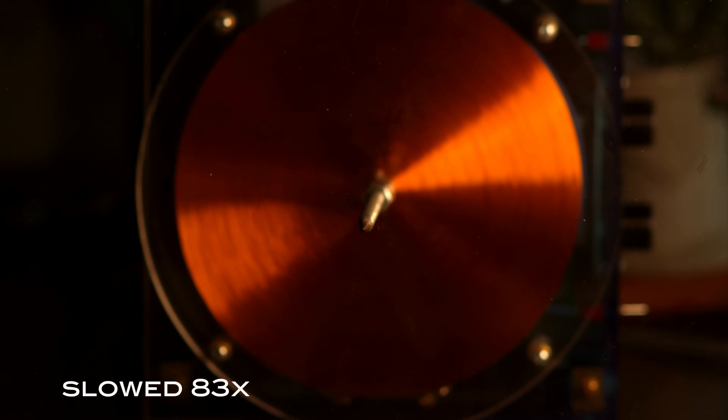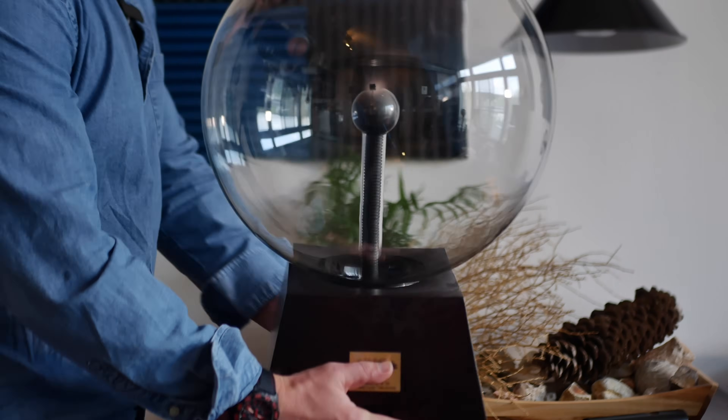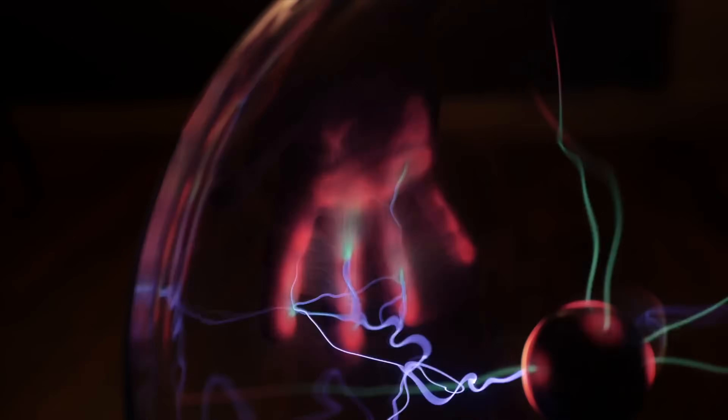This surprised me though — the discharge is always split into three or four, which is fascinating. Next, let's slow down the giant plasma globe. While it's in operation, there's just a ton of action and interactions happening between the streams of plasma.